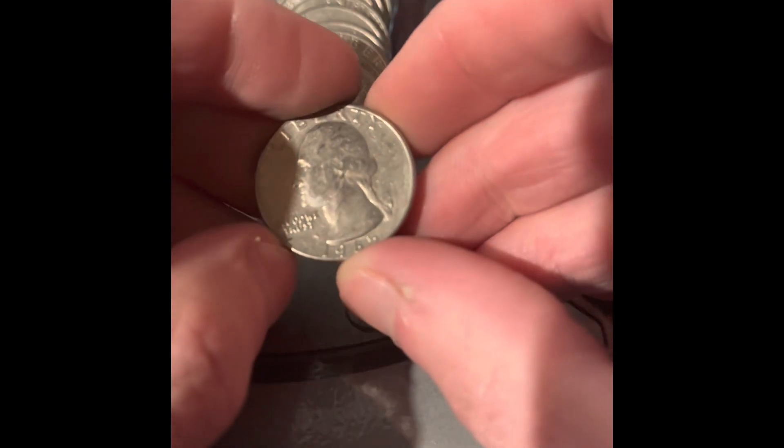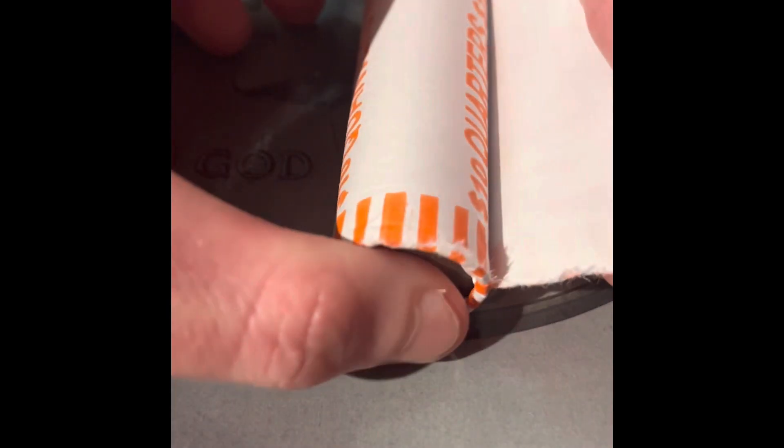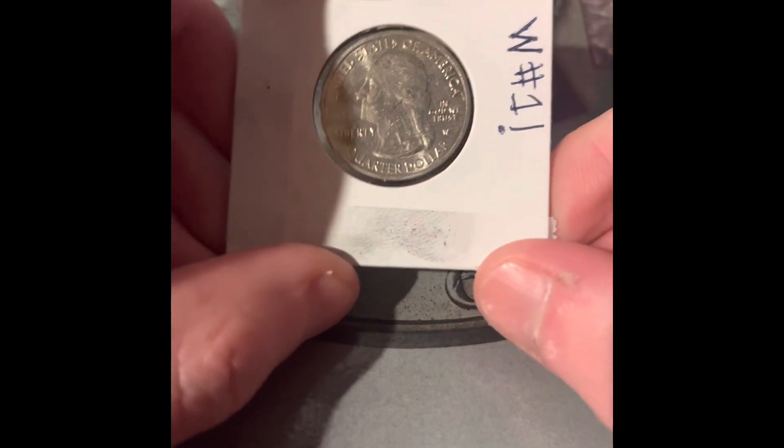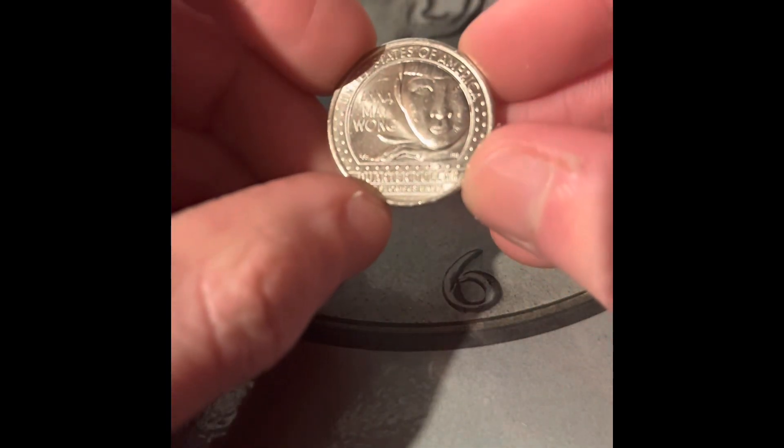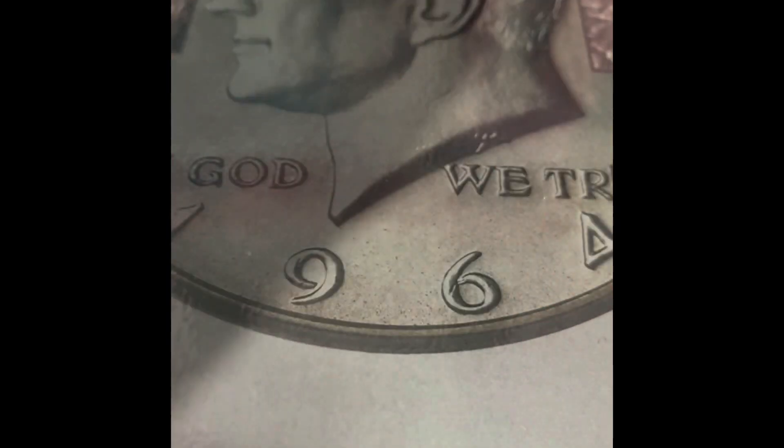We have a 1965 Philadelphia and another 1965 Philadelphia. We have one of the new 2022 quarter designs — this is a Denver. I'm collecting eight of each design.